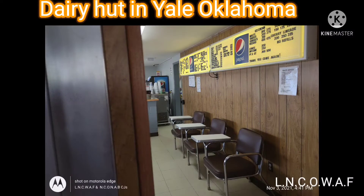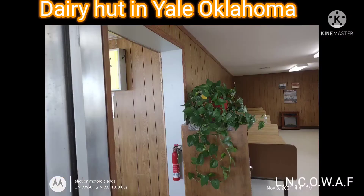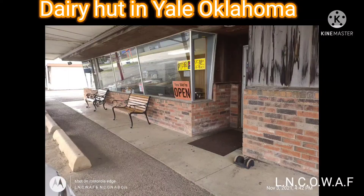Here's the old-style window looking outside. Here's looking to where we were sitting from a different angle. Here's the front end — it reminds me of the old restaurants back in the old days.